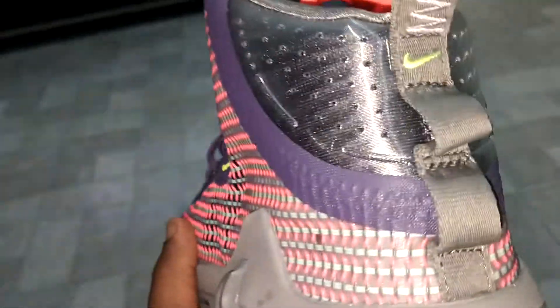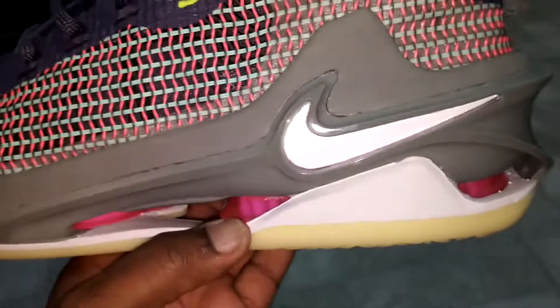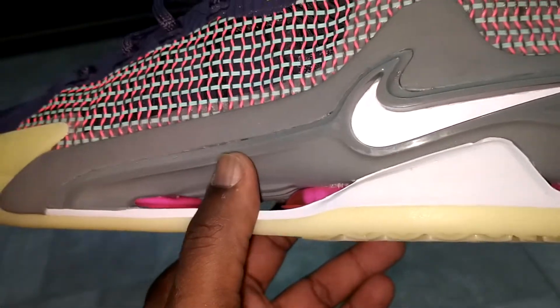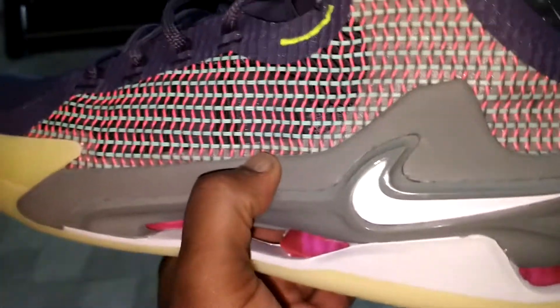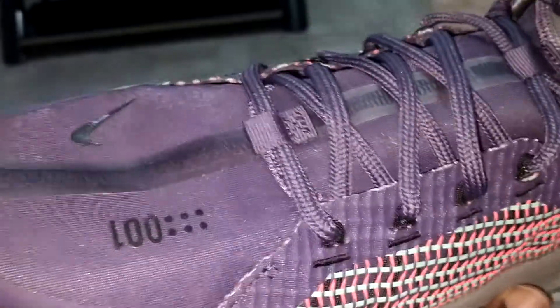This is crazy what they did to this shoe, man — two fat zoom units, one in the heel and the forefoot, and then the zoom strobe. It doesn't get any better than that. I don't know what type of midsole this is — maybe it's a Kush line midsole. This is really soft. Don't quote me on that. If you do know, let me know down in the comment section below.